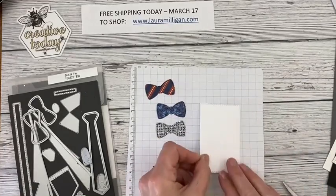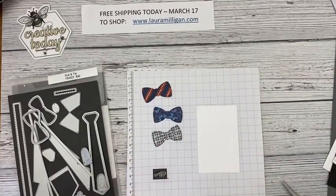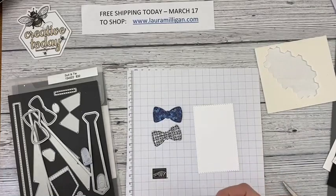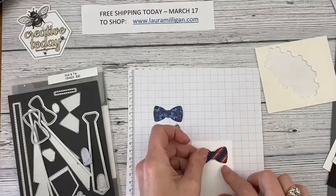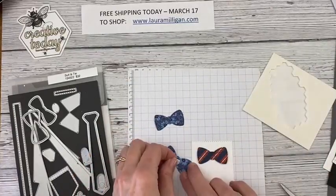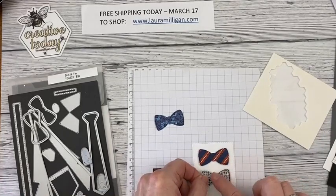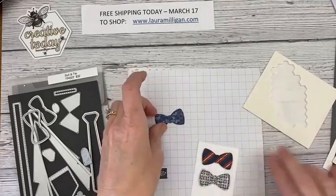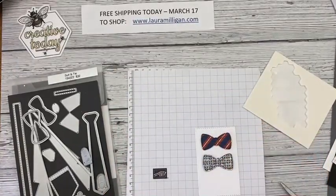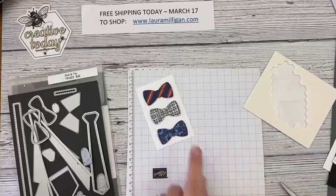The next thing I'm going to do is take a stitched rectangle die that I've cut — it has stitching all around it — and layer or attach these three bow ties to that panel. I'm going to position these and see how straight I can get them. Usually when I do these Facebook Lives my things are crooked! I'll put that about right there, and then my third one — this flowery one which I think is really fun. My husband has some paisley ties.